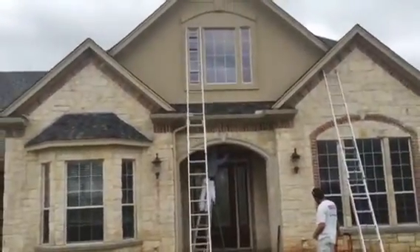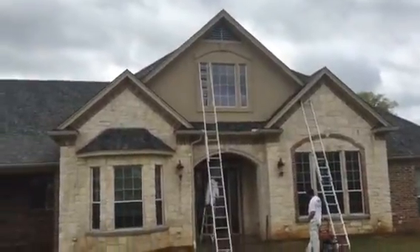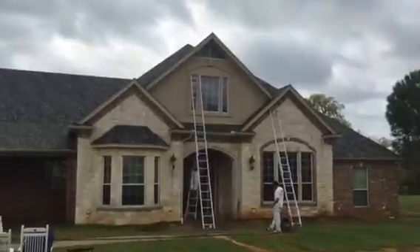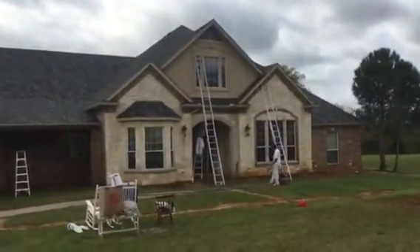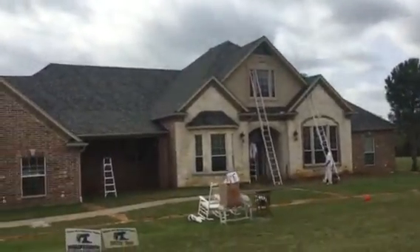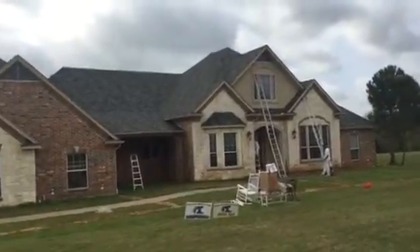These are some of the unseen things that real professional painters take care of that most customers just don't ever even know about or think about. Thank you very much for watching another Christian Painters YouTube video. We are going to be painting this house.